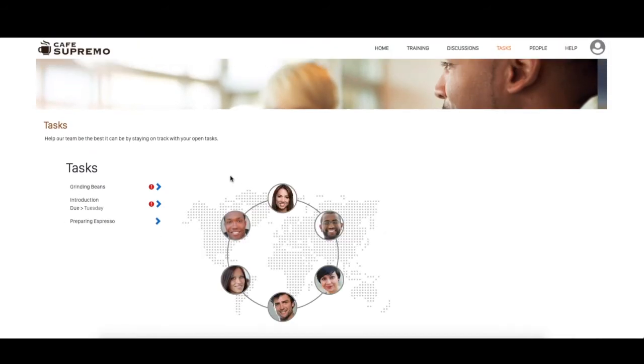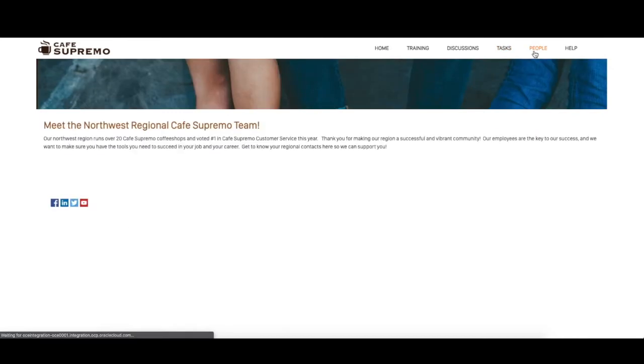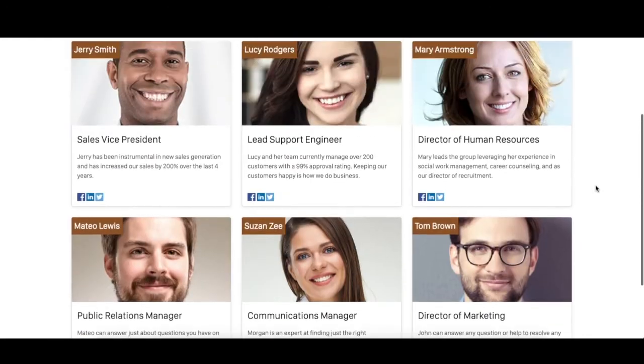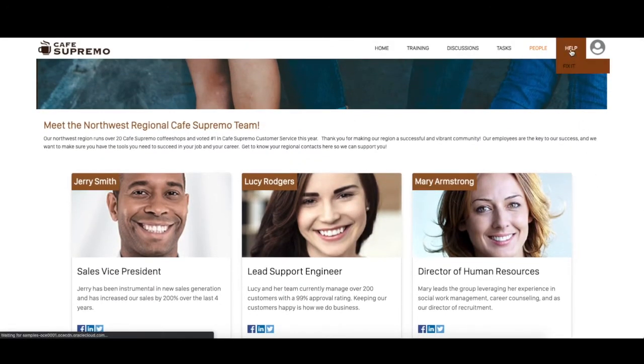In addition, the intranet template comes with an employee directory that contains their roles, bios, and social media profile links. Finally, the template comes with a help section that contains an FAQ for employees that they can search through.